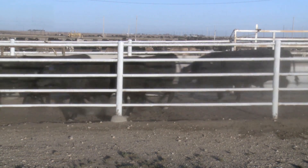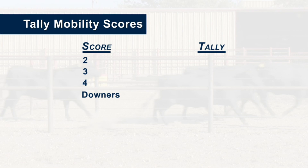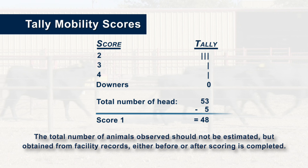Previous studies have demonstrated that mobility scores greater than one occur infrequently in most groups of cattle. Evaluators can easily tally cattle mobility scores by counting the number of cattle scoring 2, 3, and 4. The combined three numbers can be subtracted from the total number of cattle observed to indicate the number with a normal score of 1. If no animals are observed in a category, a 0 should be written. The total number of animals observed should not be estimated, but obtained from facility records, either before or after scoring is completed.